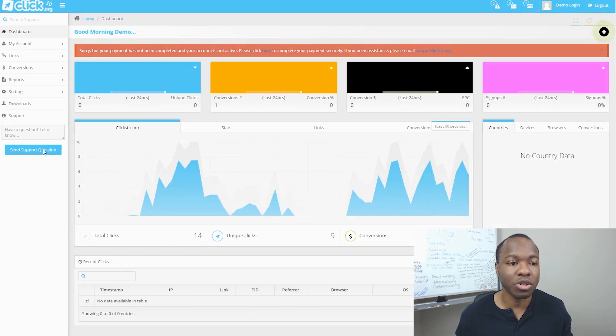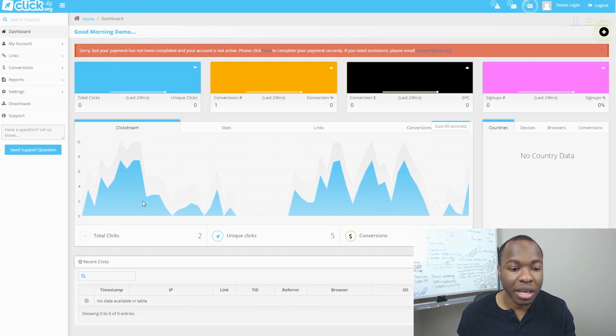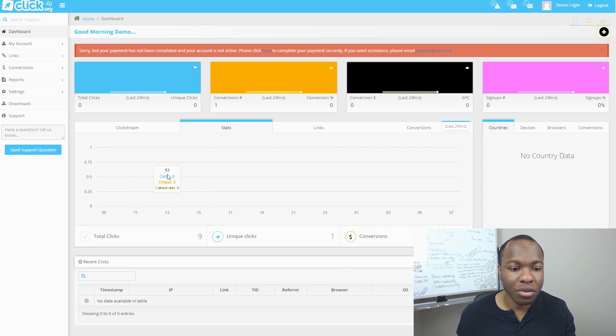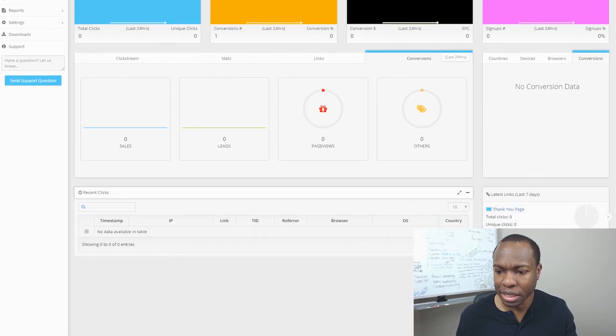Let's take a look at the dashboard. I like the way it's set up. You can see a click stream here showing the total number of clicks. It tells you your unique clicks and your conversions right off the dashboard. You can see stats — total clicks, unique clicks, and conversions. You can see all your links, your conversions in the last 24 hours — sales, leads, page views, and others. You can also look at data based on country, device, browser, and conversions, plus all your latest click links.